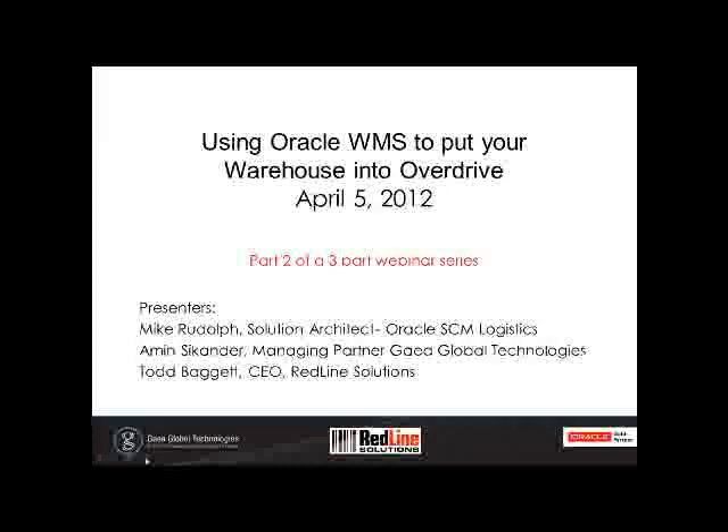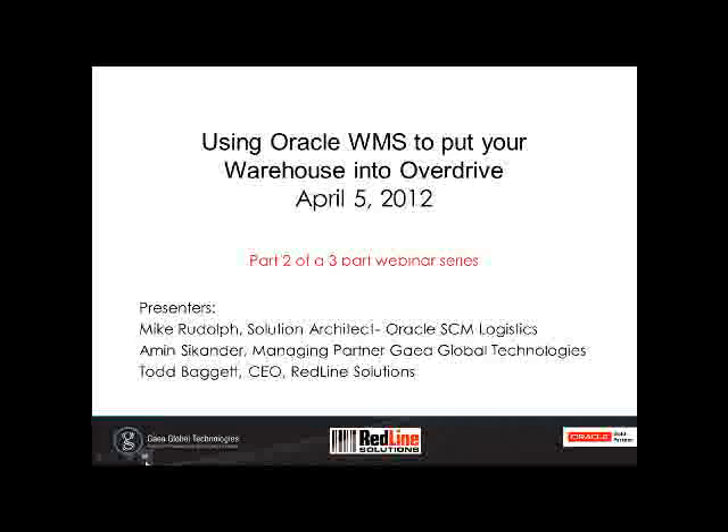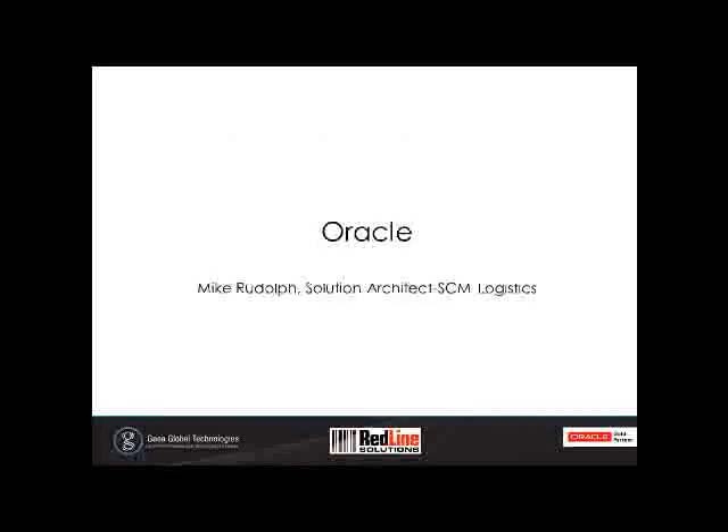Moving on to today, the second of our three-part series, we're focusing on using WMS and will be doing a deeper dive on WMS. I'd like to introduce our initial speaker, Mike Rudolph from Oracle. Mike is a solutions architect for the supply chain management logistics team, a renowned expert on Oracle WMS, and is involved in most of Oracle's large WMS projects. Without further ado, I'll turn it over to Mike Rudolph from Oracle.